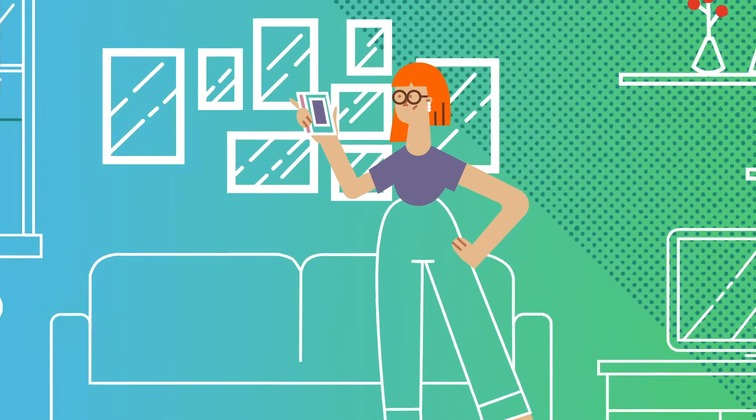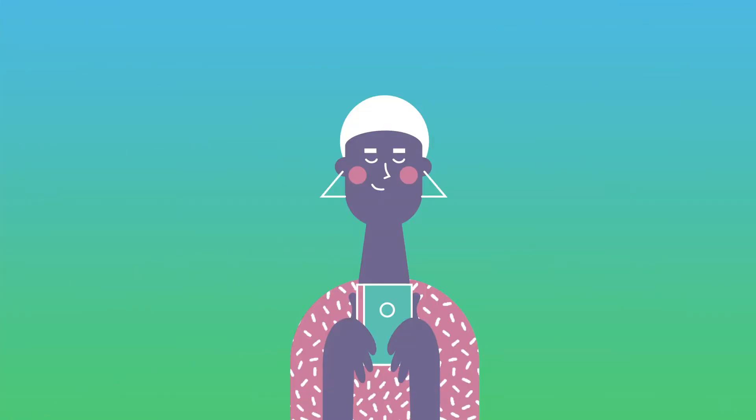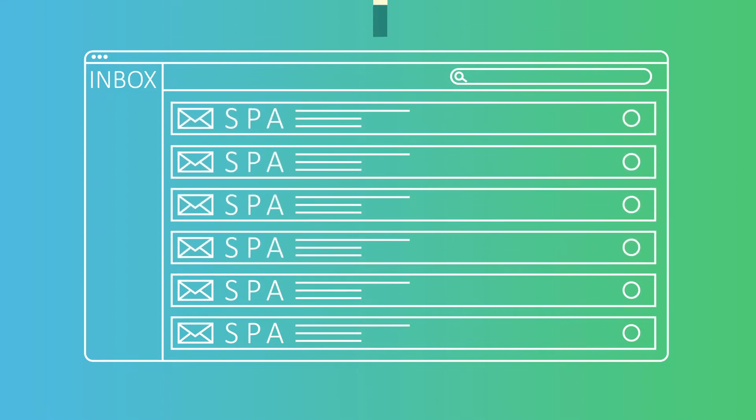Your customers know the best way to stay in touch with them. Shouldn't you? These days, texting is how your customers communicate. And if you use the wrong tool, you risk alienating them and losing their business.